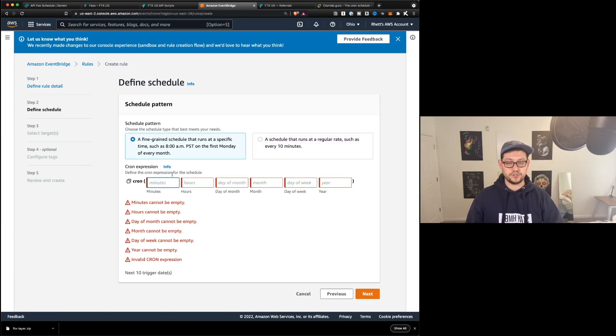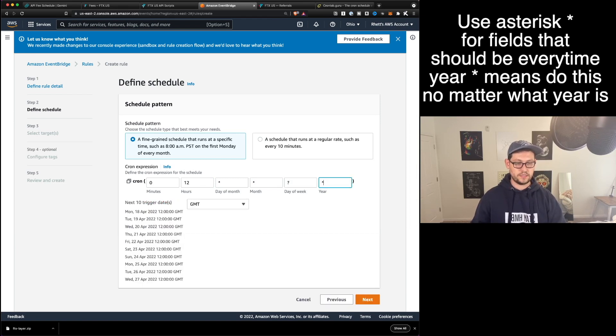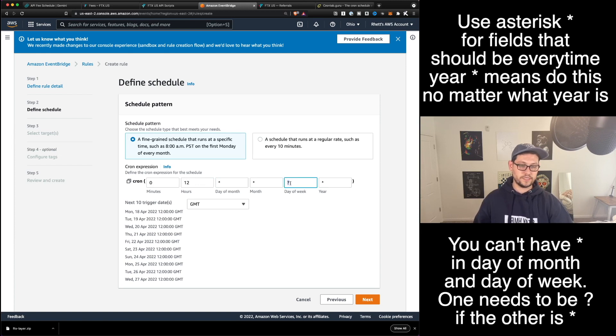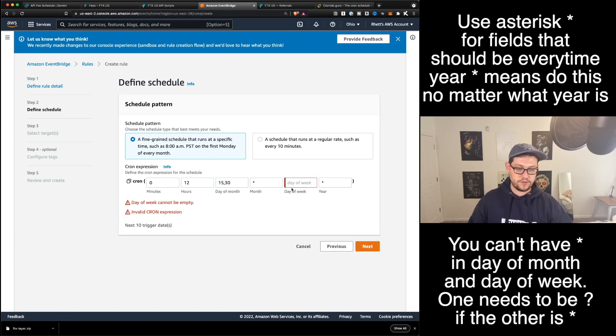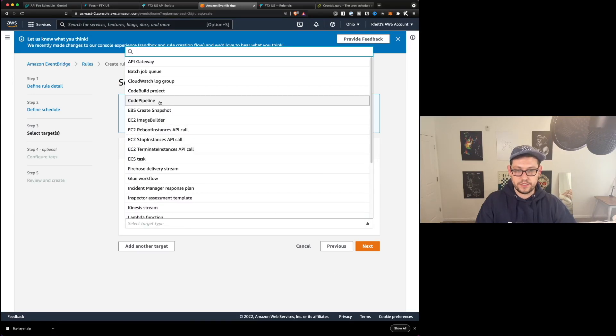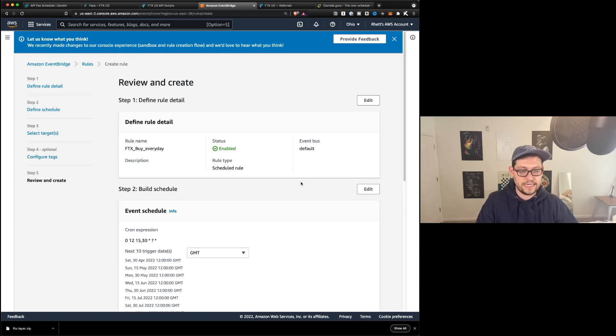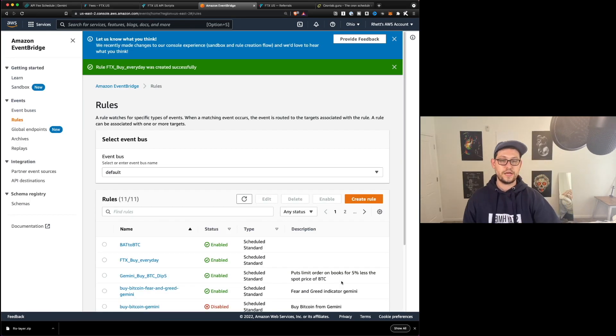I'm going to fill out one that I use pretty often — every day at 12pm. So that's 12 for the minute field, any day of month, every month, question mark for day of week, and every year. You can see it's going to do it April 18, April 19, April 20, 21, 22, 23. Just be aware that if you use star for day of month, you have to use question mark for day of week. If we did 15 comma 30, and then any day of the week, this is going to happen on the 15th and the 30th of the month — so 30th of April, 15th of May, 30th of May, 15th of June, and so on. For the target, we're going to click on Lambda Function and then select the Lambda function that we just wrote — that's FTX crypto buyer YouTube demo. We'll hit Next, leave the tags alone, scroll down, and hit Create Rule. So now my rule is going to run on the 15th and 30th of every single month, and that's how you fully automate your buys over here on FTX.